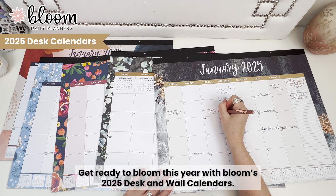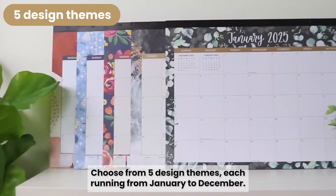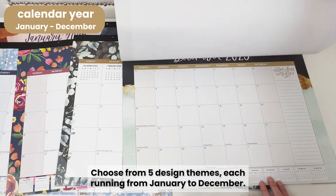Get ready to bloom this year with Bloom's 2025 desk and wall calendars. Choose from five design themes, each running from January to December.